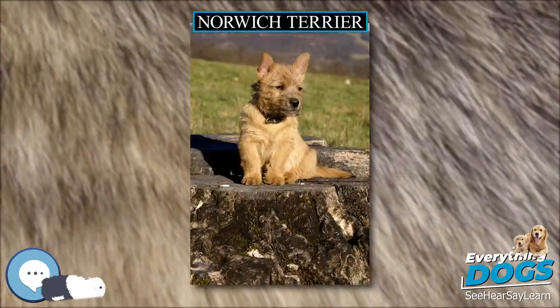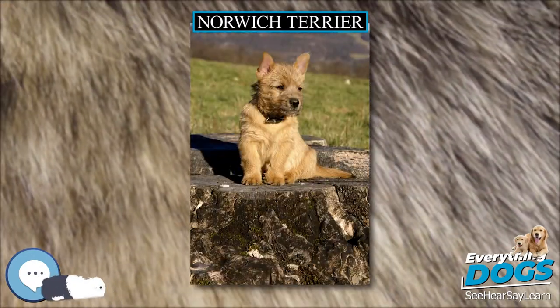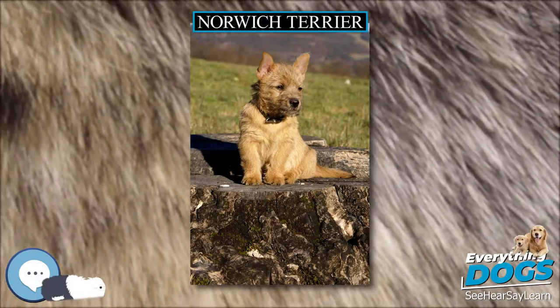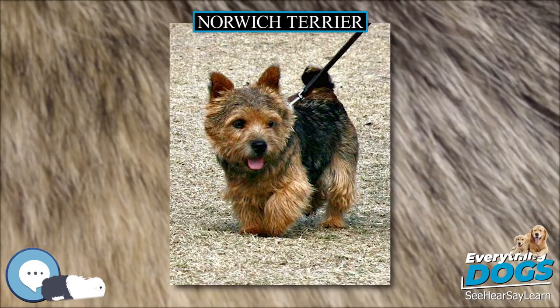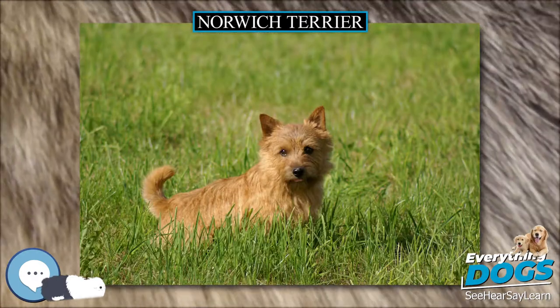One of the smallest terriers, these dogs are generally healthy, but are relatively rare, due in part to their low litter size and the common need for caesarean sections. Their drop-eared variety is the Norfolk Terrier.